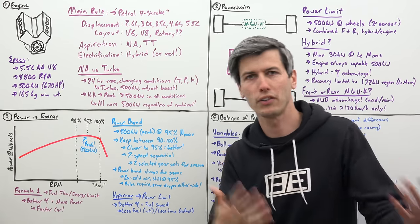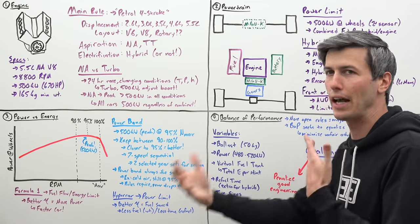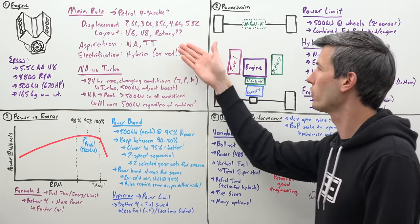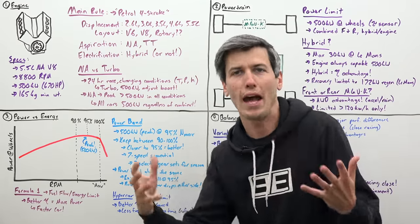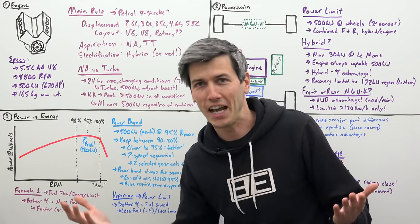You've got different layouts — you can run a V6, a V8, you can run a rotary engine if you want. You've got different aspirations: Cadillac is the only team running a naturally aspirated engine, everyone else has chosen to run twin turbos, but you have that choice. Electrification — it can be a hybrid if you want, it doesn't have to be a hybrid, and there are teams that aren't running hybrid setups.